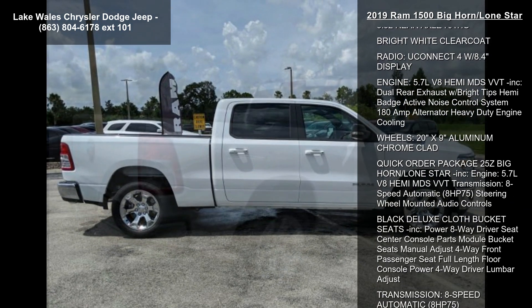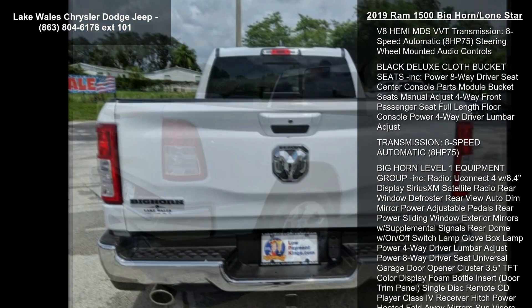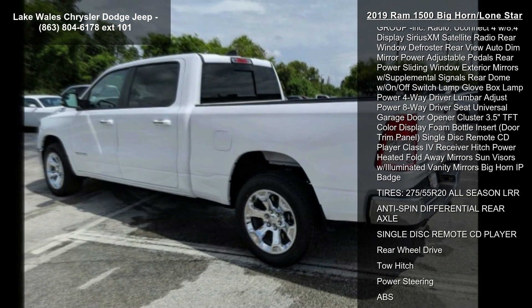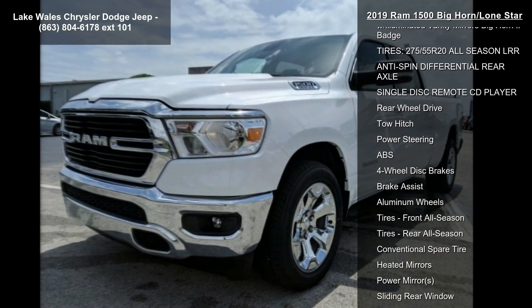Quick Order Package 25Z Bighorn Lone Star included. Engine: 5.7L V8 Hemi MDS VVT. Transmission: 8-Speed Automatic. 8 Horsepower 75. Steering Wheel Mounted Audio Controls.